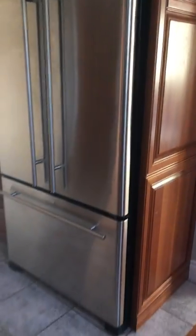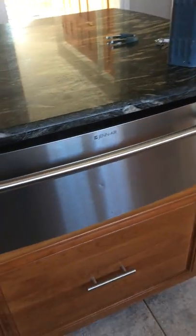GE appliances: warming drawer, compactor, wine fridge, stove. Beautiful cabinetry.